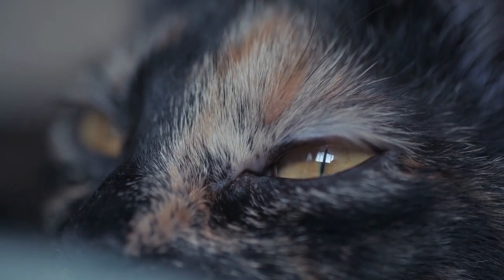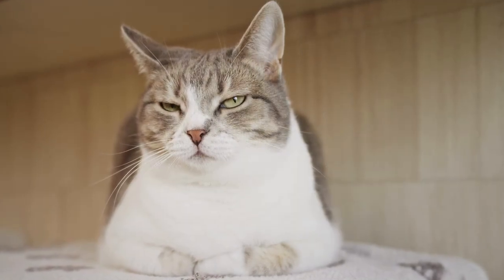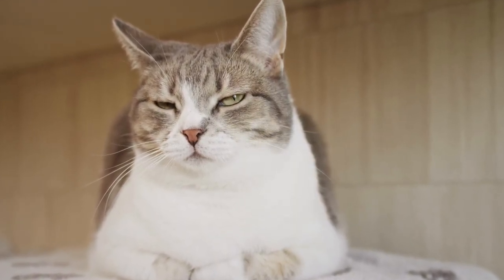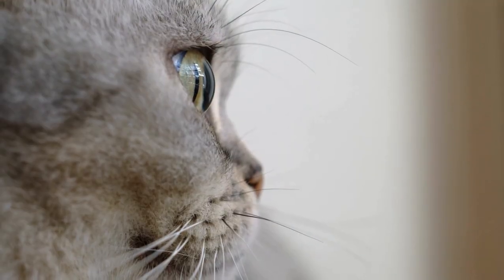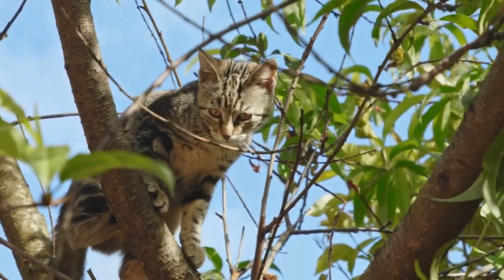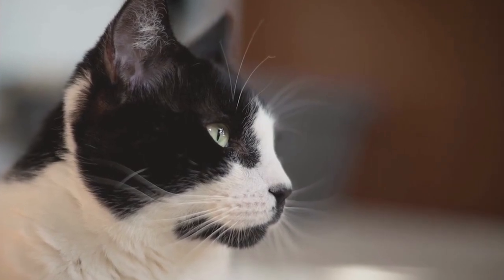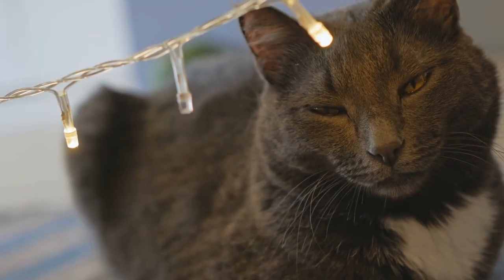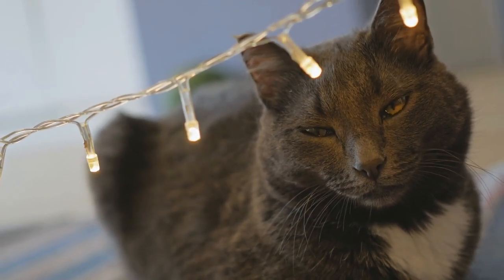Now let's talk about the ultimate sign of love from your cat — the slow blink. It starts with a direct look, and then their eyelids slowly drift to a close, almost as if they are falling asleep. This slow blink is their feline version of a smile. Cats are predators, but they are also prey to larger animals, and closing their eyes in the presence of another being leaves them vulnerable. So when your cat slow blinks, they're showing they trust you enough to let their guard down.